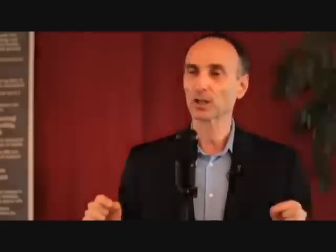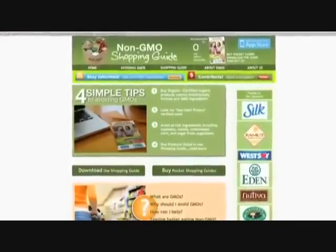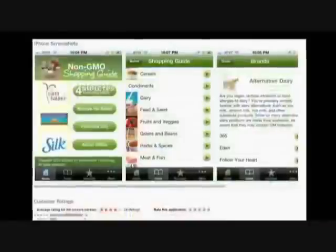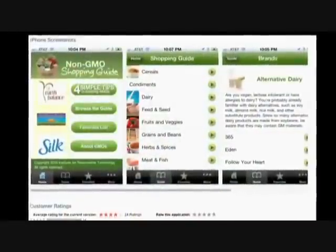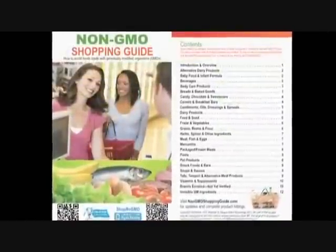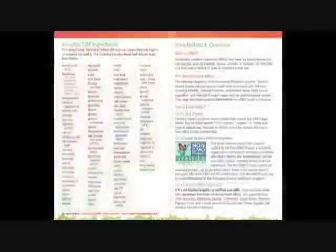When people hear about the health dangers of GMOs, the first thing they want to do is avoid them. Millions of people are trying to avoid GMOs, and we make it easier for you. Go to non-GMOshoppingguide.com and find thousands of products verified as non-GMO, or download the free iPhone application Shop No GMO, or get our booklet.